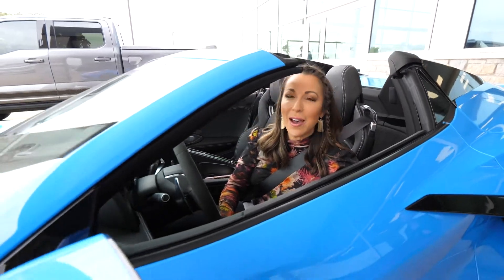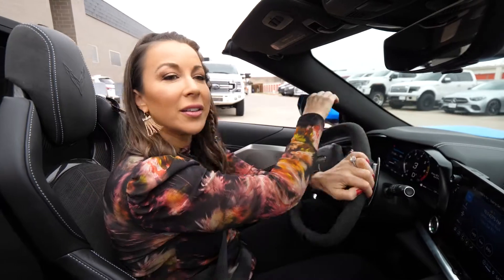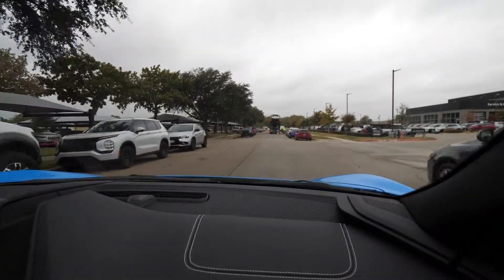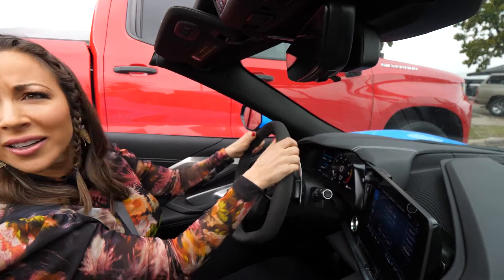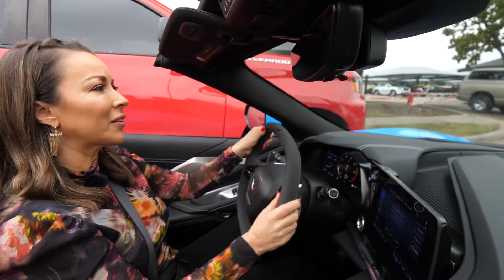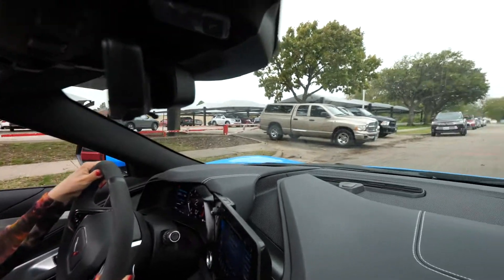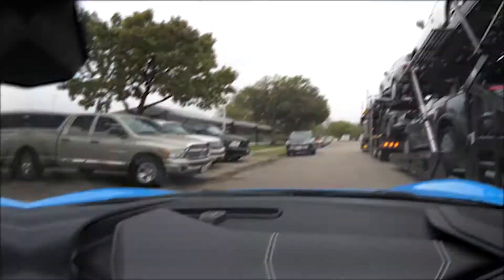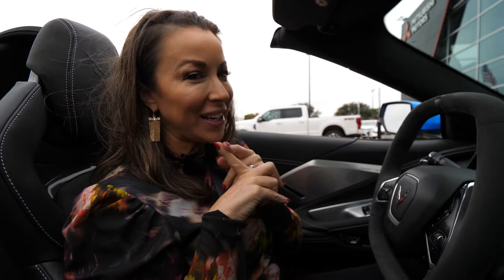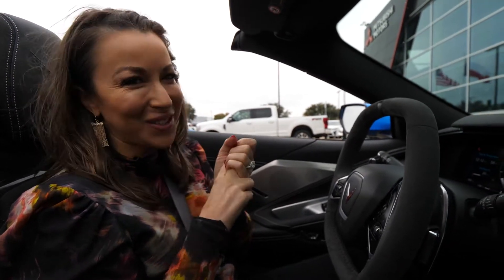How gorgeous was that? I've never driven this car, so I feel so low to the ground. That is not cool — that was accelerating. Addicting. So much fun.